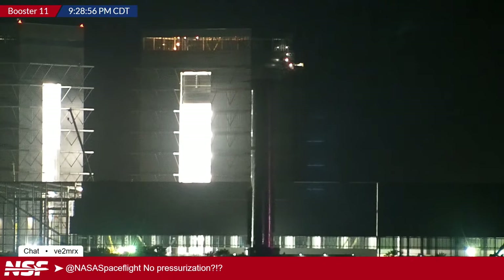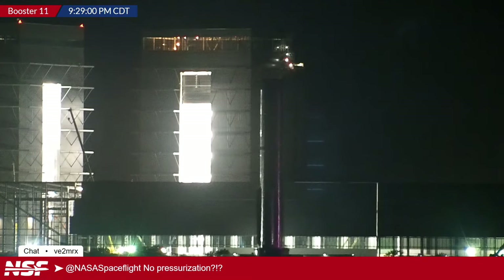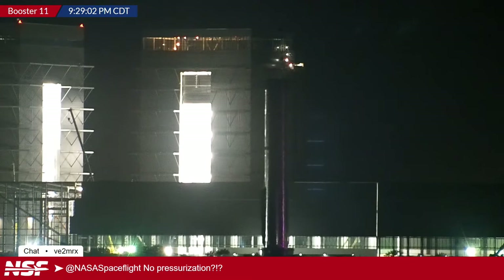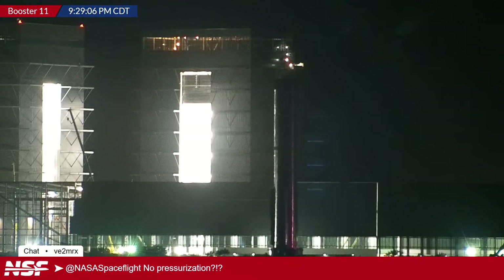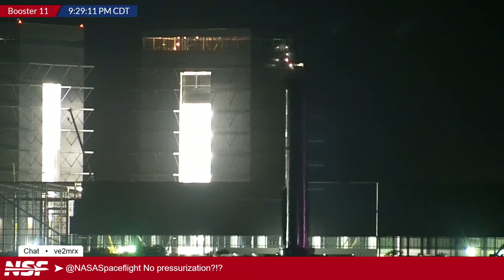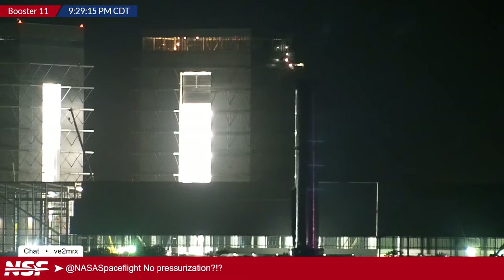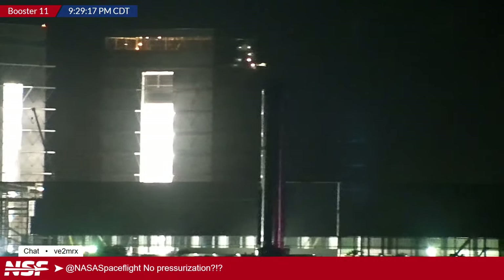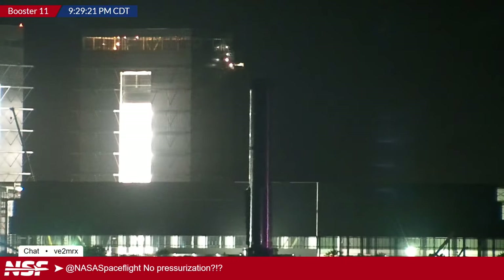The rollout is proceeding quickly so far. Adrian jokes that the last time he said that, an SPMT broke down in the middle of the road — that happened during Ship 25's transport, where the SPMT broke down on the highway. Jack was right behind it and filmed the repair. The situation was fun, except for the fact that it happened at 4am.